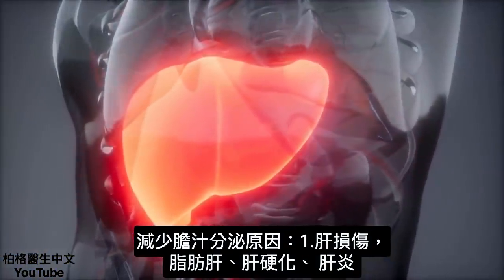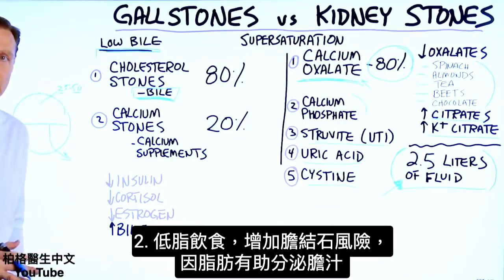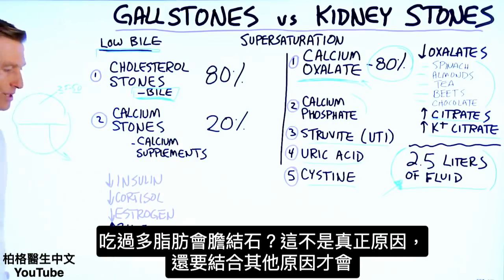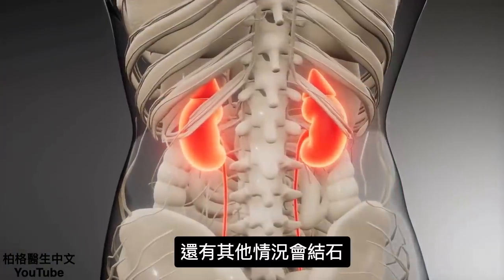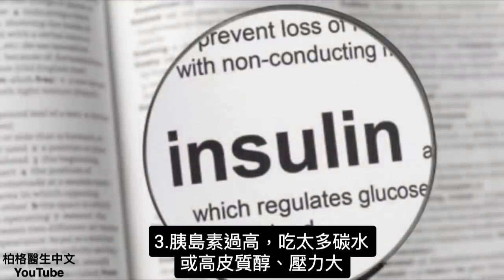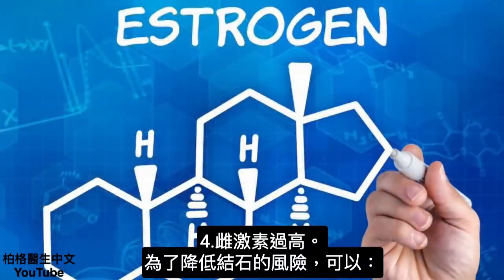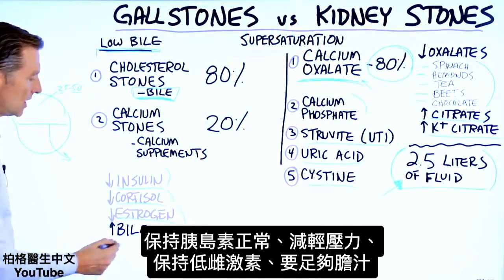Several things can diminish bile production: damage to your liver, whether it's fatty liver, cirrhosis, or infection. Also, a low-fat diet can increase the risk of gallstones because fat triggers the release of bile. So if you don't have enough fat in the diet, you never trigger bile production. You might think too much fat causes gallstones, but it's really not enough fat. Other risk factors include too much insulin from excess carbs, too much cortisol from stress, or too much estrogen.